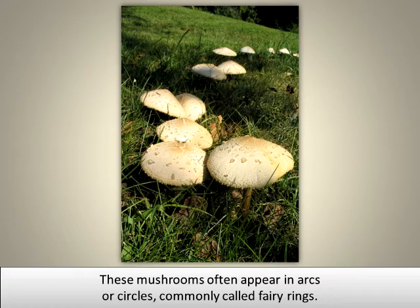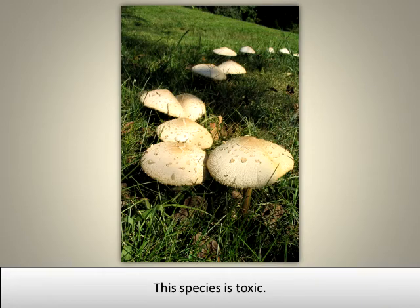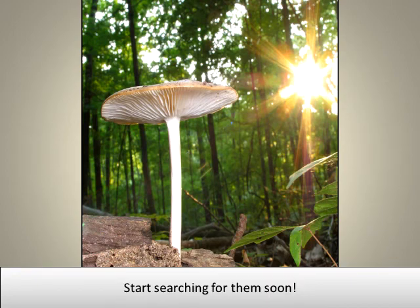These mushrooms often appear in arcs or circles commonly called fairy rings. The term fairy ring came from an ancient myth that fairies danced in circles at night and mushrooms would pop up where they danced. This species is toxic. Whether common or rare, many mushroom species await your discovery in Illinois. Start searching for them soon.